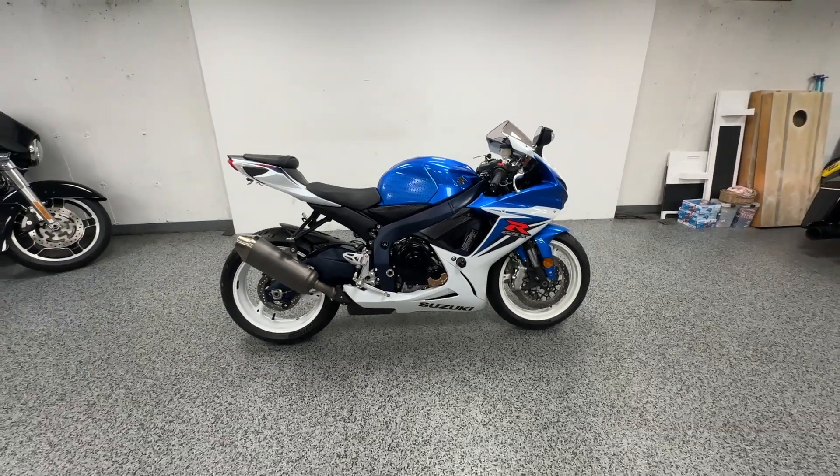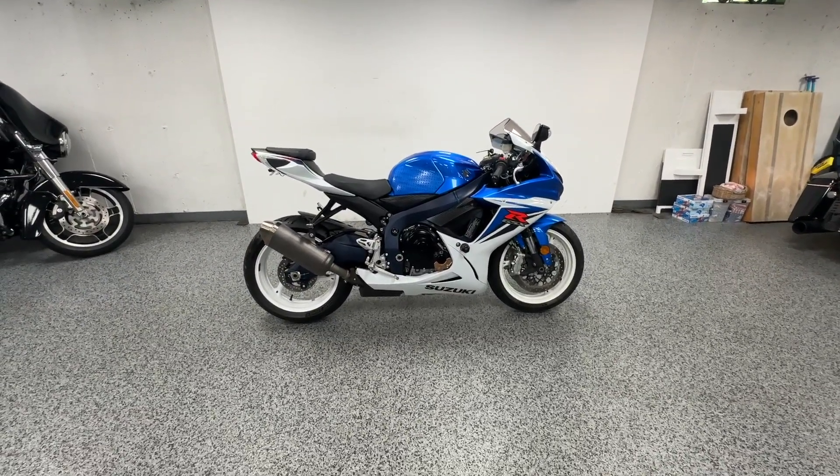As you can see in the background, we are a licensed dealer but we don't charge dealer fees. The price you see is the price out the door.